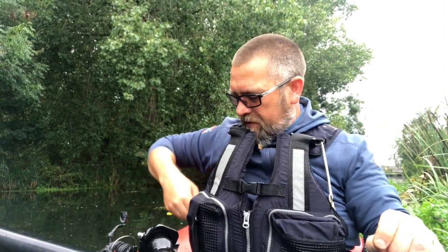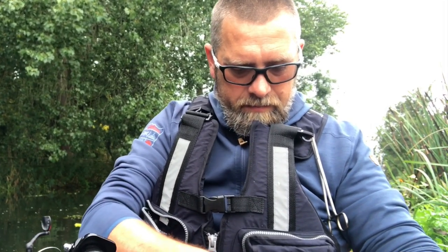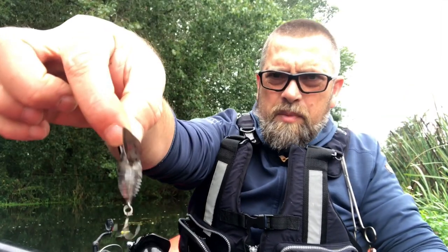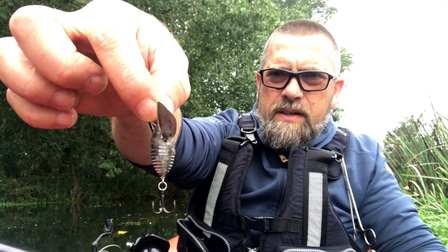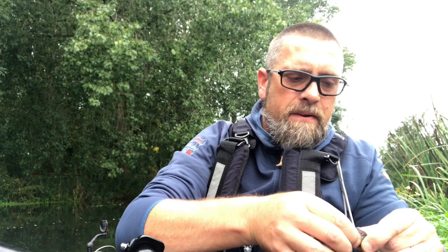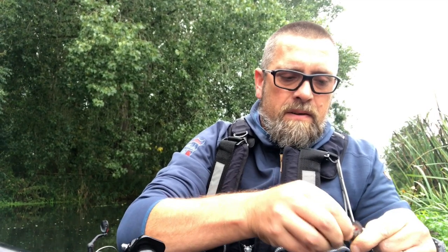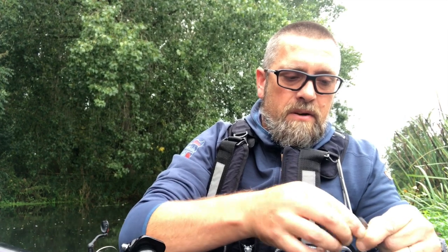Nothing on that little shad, so I think what we'll do is swap over to a little surface lure — one of these little bad boys. These have been really, really effective along here. They're by Savage Lures I think — sort of imitates a July bug really.